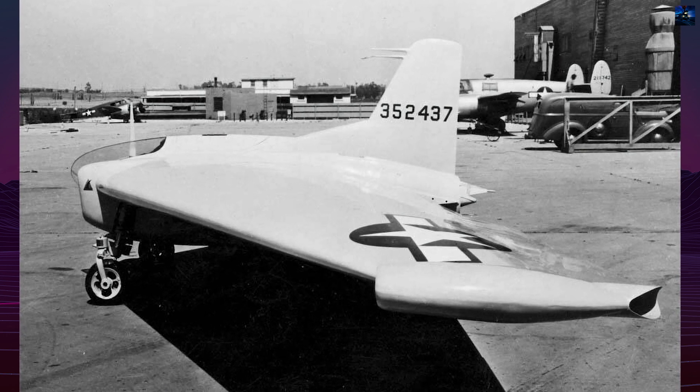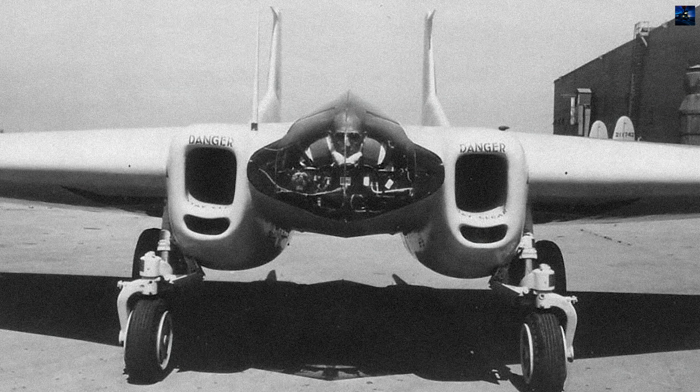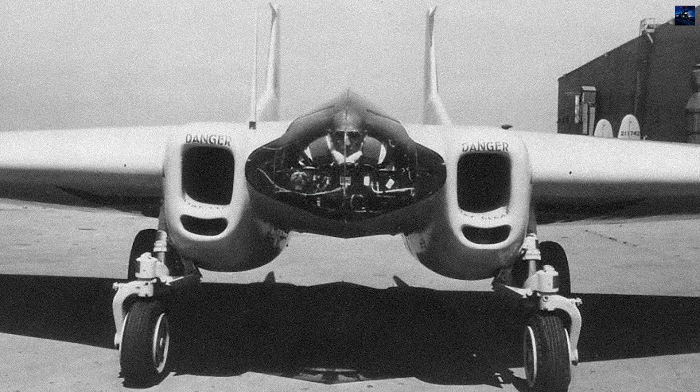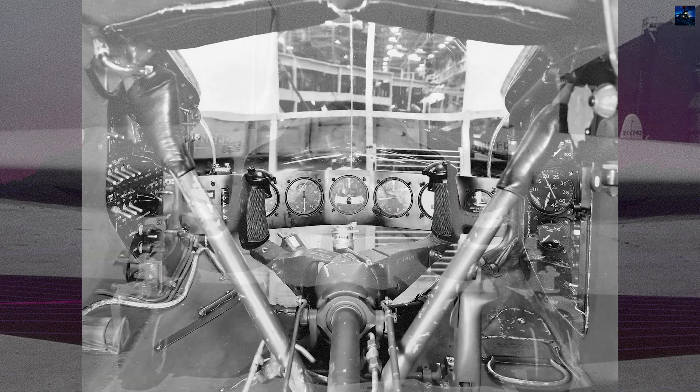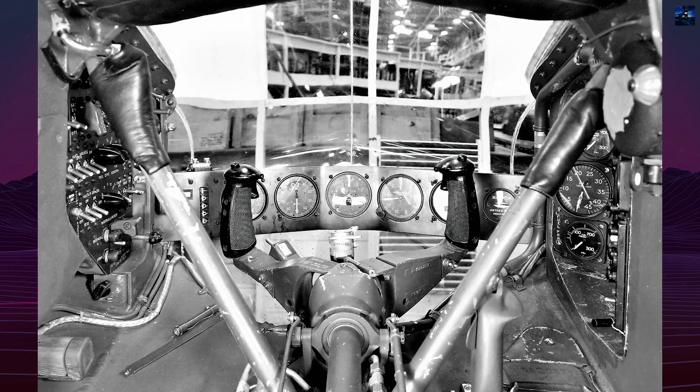The XP-79B made its first flight on September 12, 1945, but 15 minutes into the flight, control was lost during a slow roll. The aircraft impacted the ground in a vertical spin, and test pilot Harry Crosby was killed. The project was cancelled shortly thereafter.